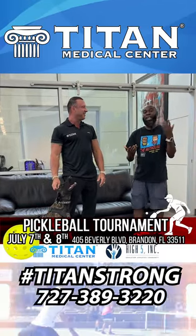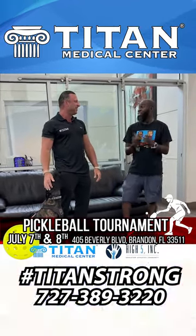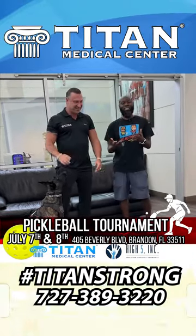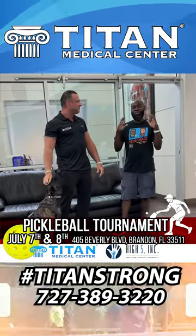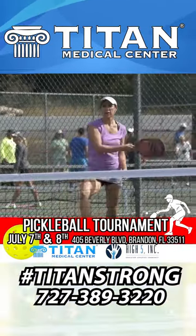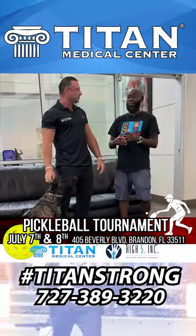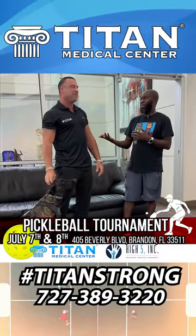First of all, shout out to Titan Medical — shout out to John for making the situation happen, I appreciate it so much. I came up with this pickleball tournament, which just happened July 7th and 8th at High Five Inc. in Brandon. Pickleball was growing, and I needed to get a sponsor that made sense with the event.